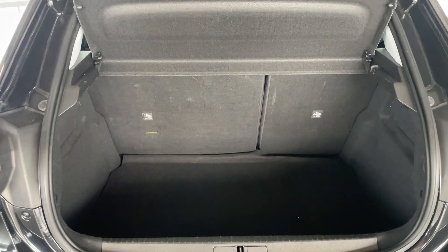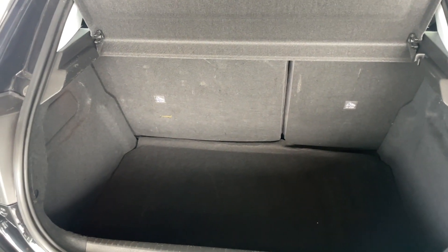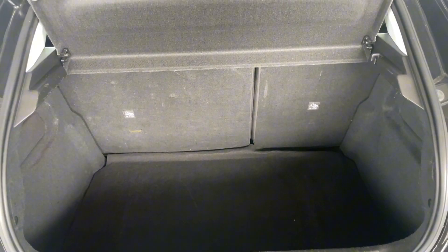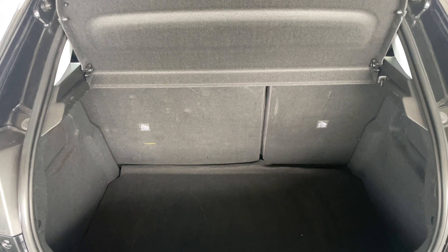Opening up the boot, you can see it's a very practical size for such a compact car — loads of space to fit all your shopping and everyday needs. The boot also comes with a 60/40 split for the back seat.